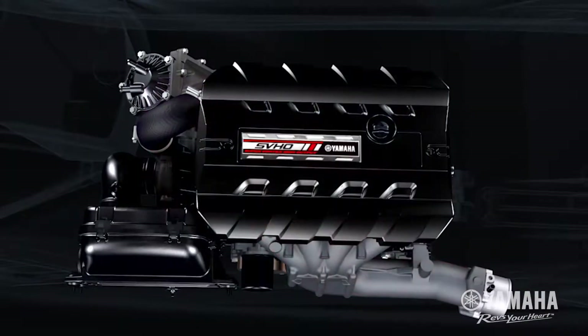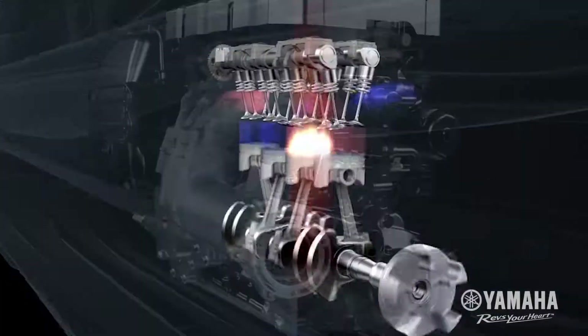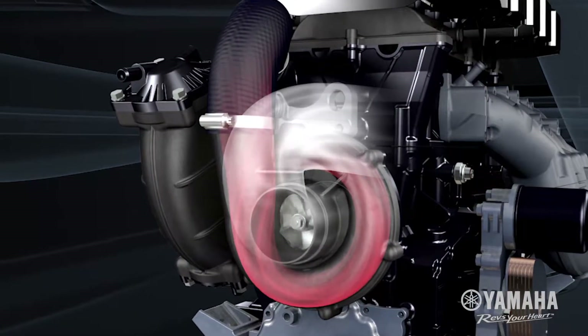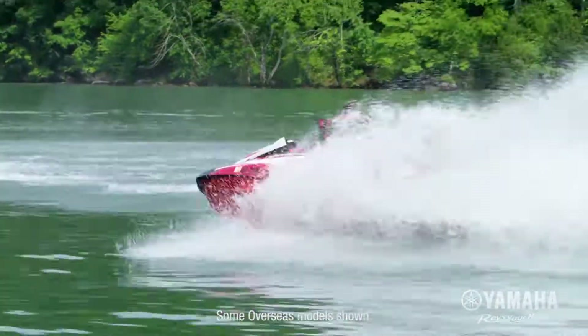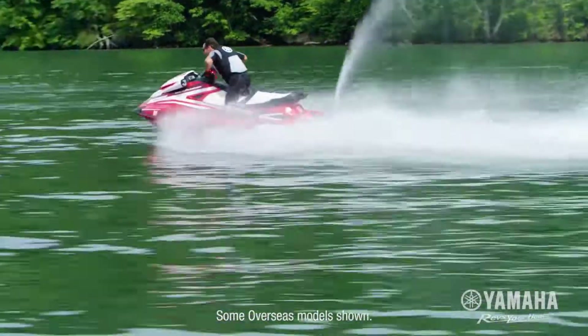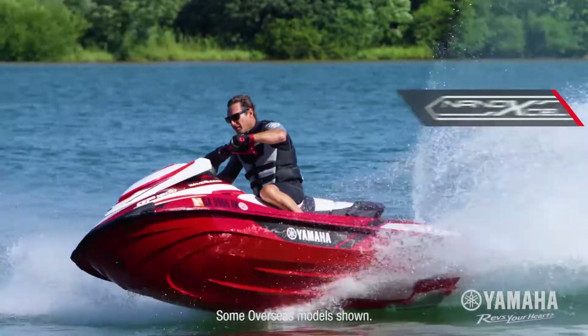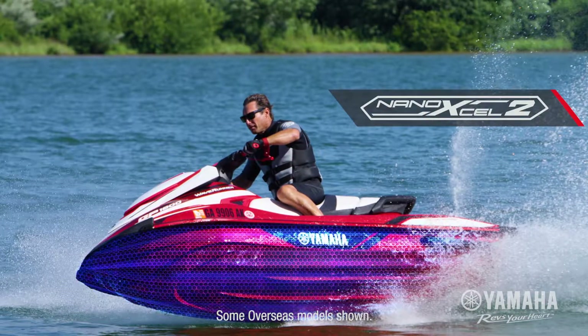The supercharged SVHO intercooled Yamaha marine engine boasts a 160mm high-pressure eight-vein pump for outstanding hookup. This potent power plant yields massive torque and the industry's largest displacement. This race-ready engine is matched to the ultra-nimble Nano XL2 hull for precision handling.